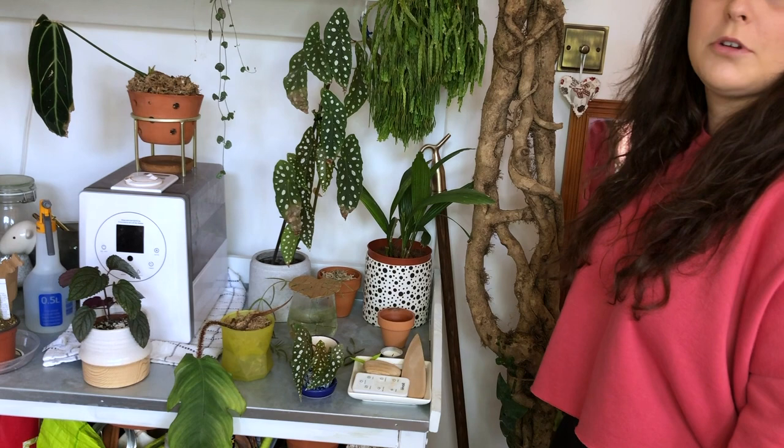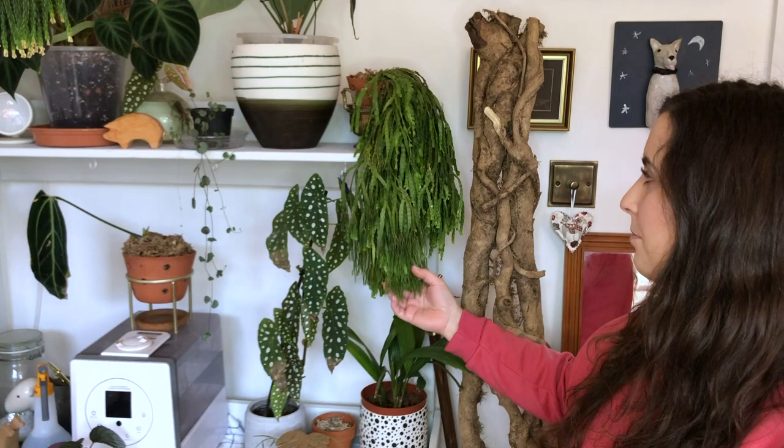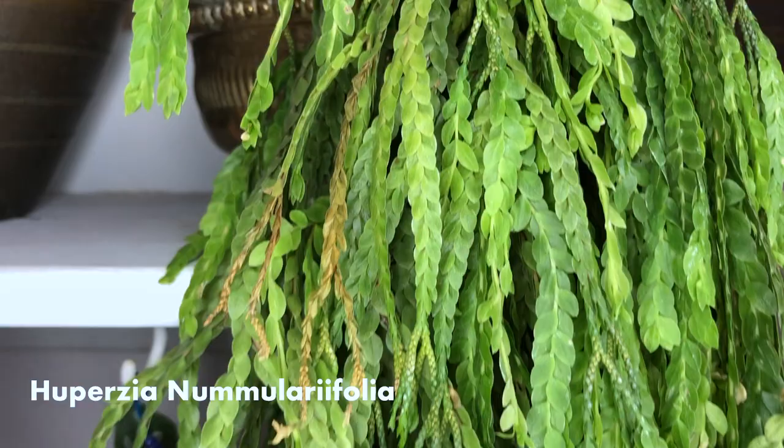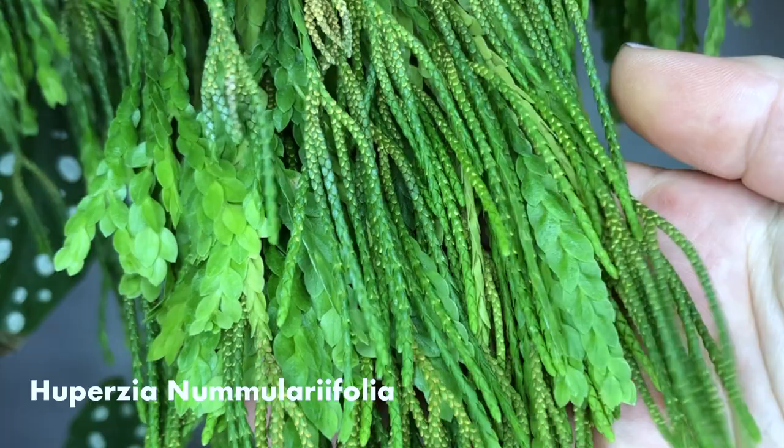Here is a Huptia numerifolia. It was about 28 days in shipping from Thailand, so I didn't think it was going to make it, but it's just the hardiest plant I've ever had. It's pushing out so much new growth, and everybody who sees this just absolutely falls in love with it.